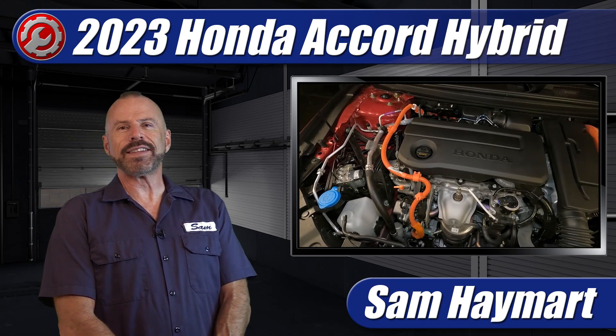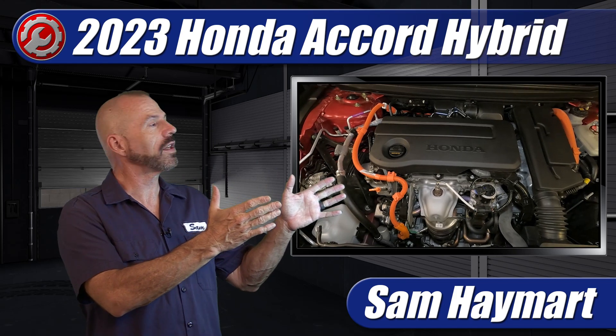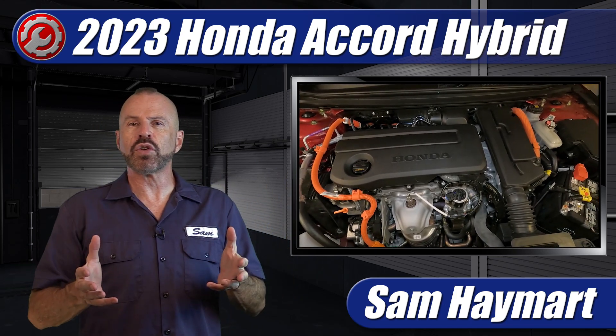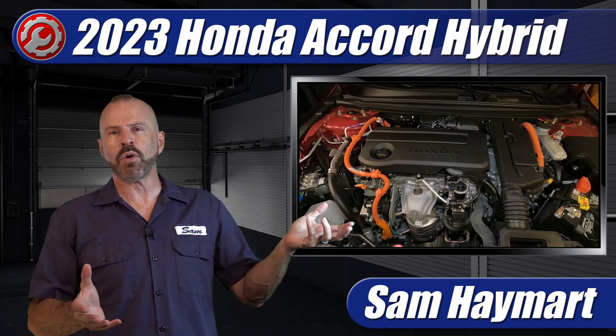Hey, my good friends. Sam Hamart with Test Driven TV. We've recently test driven the all-new Honda Accord Hybrid, so we're popping the hood and doing a full underhood tour outlining all of the major technical features as well as the maintenance service points.